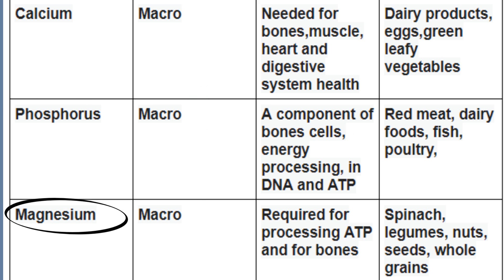Magnesium is a macromineral. It's required for the processing of ATP and for bones. You can find it in spinach, nuts, legumes, seeds, and whole grains.